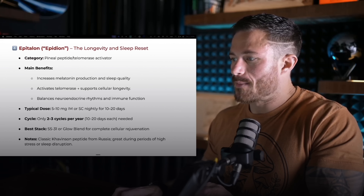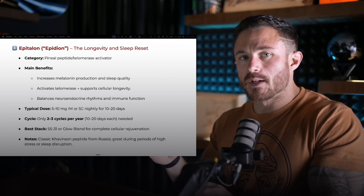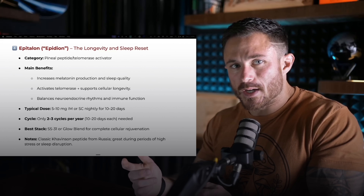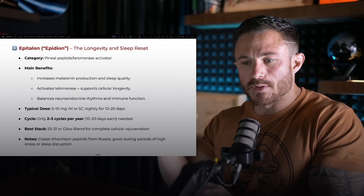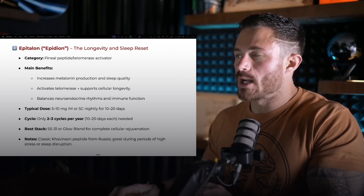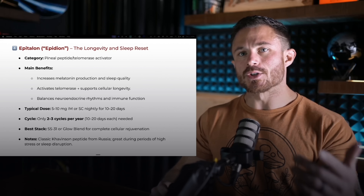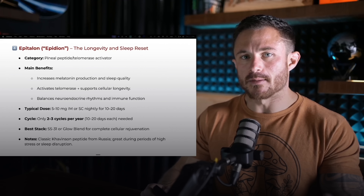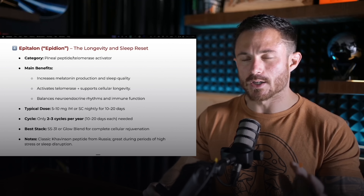The next one I want to talk about is called Epithylon — this is like the longevity and sleep reset peptide. It's the classic one that the Russian bioregulator team developed to help with longevity and to get their soldiers to sleep more effectively in the battlefield. This increases melatonin production so you get better sleep, activates telomerase which is telomere lengthening — basically putting protective caps on your DNA. As you age these shorten, but Epithylon maintains telomere length, which is associated with longevity and cellular health. It also balances neuroendocrine rhythms, resets your circadian rhythm, hormone production, and immune function. For your clients who come to you with circadian rhythm disruption, this helps to reset it. I do this two to three times per year, each cycle is like 10 to 20 days — it's a short burst.